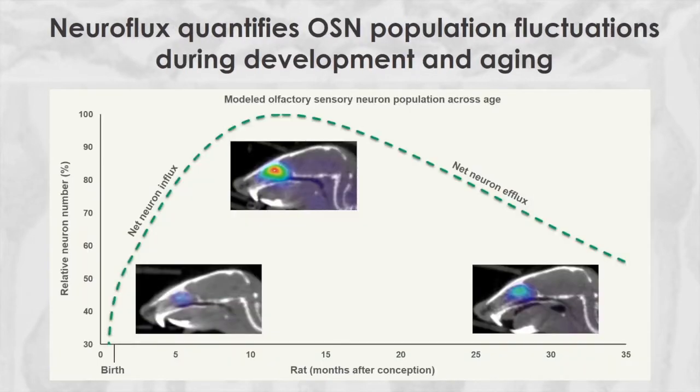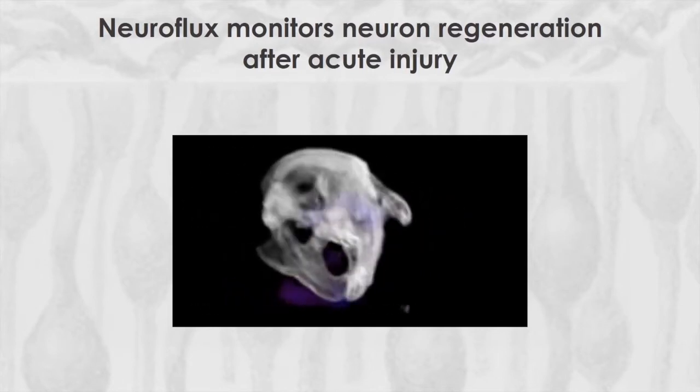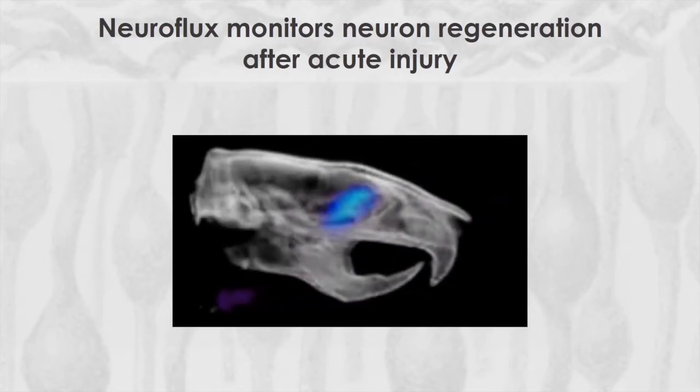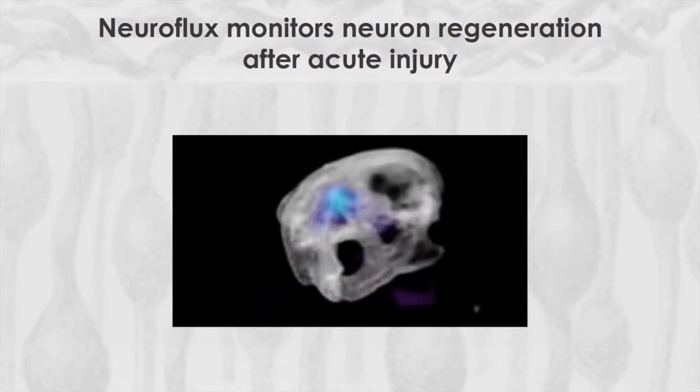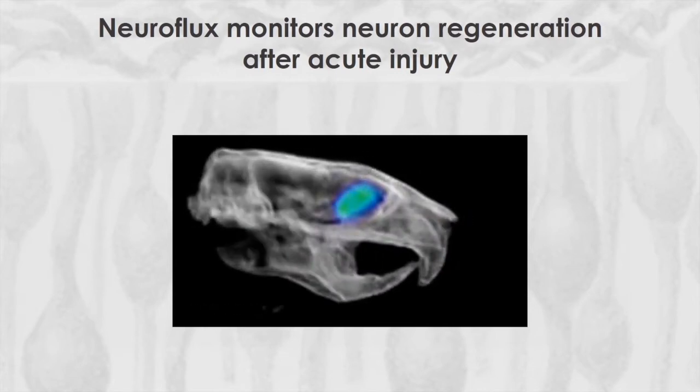We quantified the OSN population across lifespan in rodents, where neuroflux measured the generation and subsequent aging-associated neurodegeneration of the OSNs. With longitudinal imaging, neuroflux offers a method to quantify the rates of neuron influx and efflux in individual animals. The OSNs are known to regenerate throughout life. This video shows the regeneration of OSNs over nine weeks as monitored by neuroflux. The OSN regrowth is indicated by the change in color from purple to blue to green and the increasing volume of the neuroflux signal.